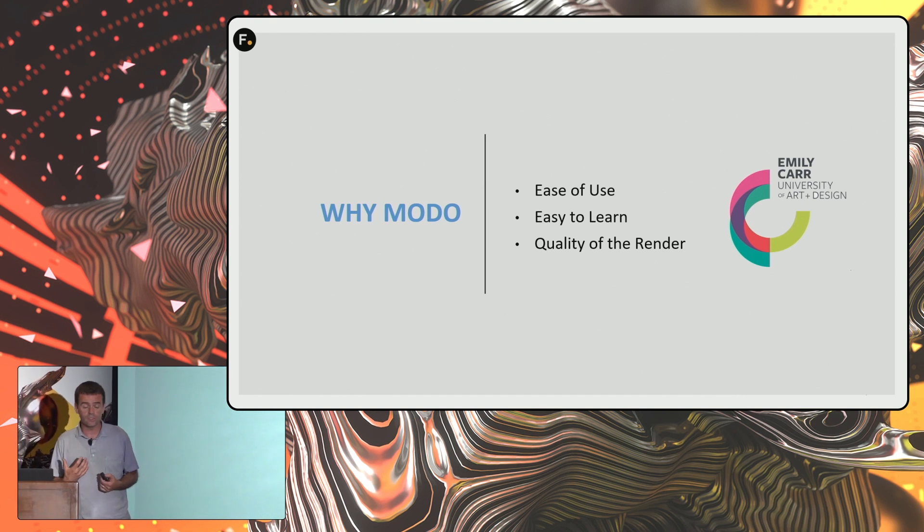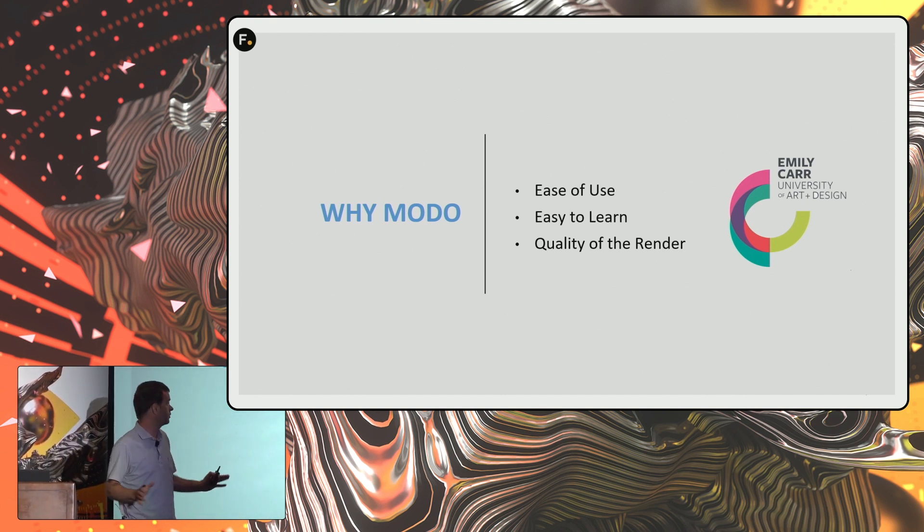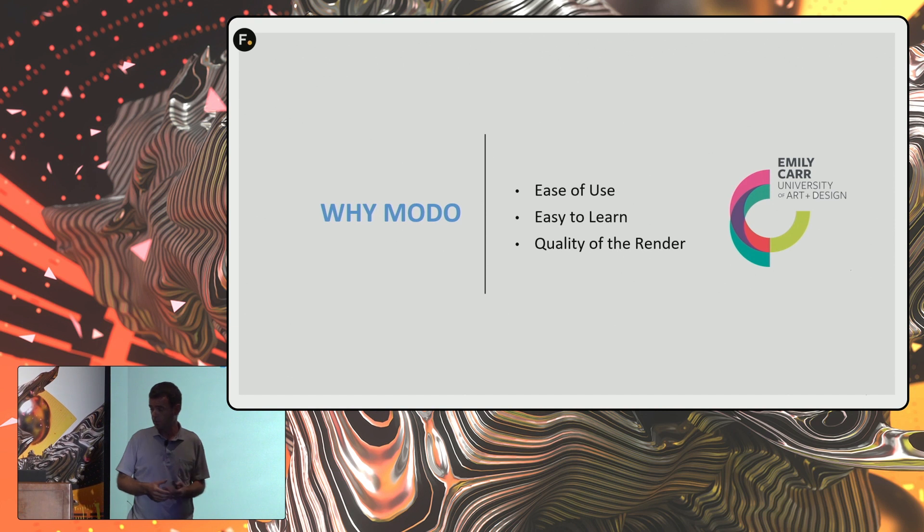Why Modo? For me, it was the ease of use. The interface is very clean, simple to use, easy to learn. I can often get students up to speed very quickly. And once again, the quality of the render — because for design, rendering is important.